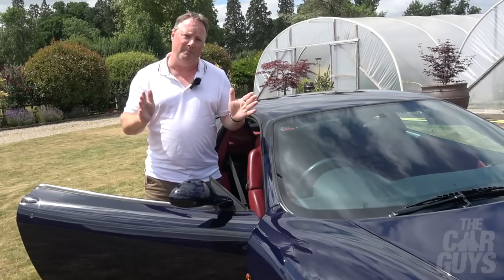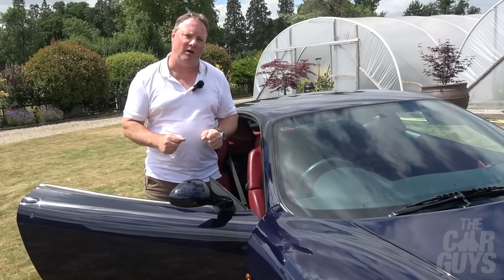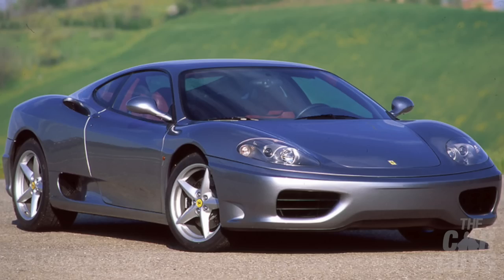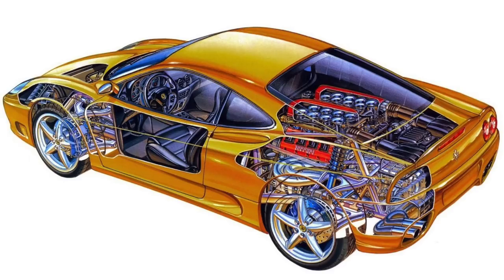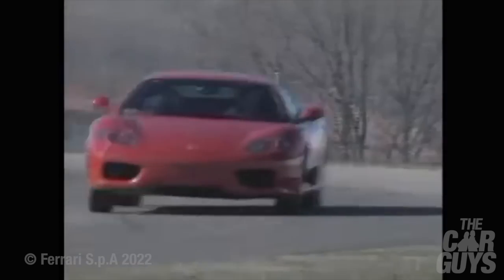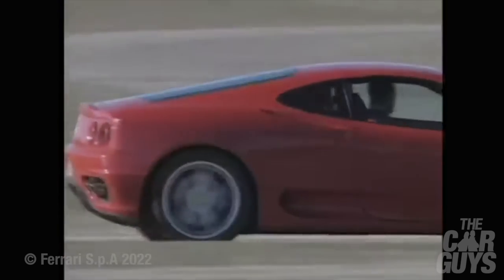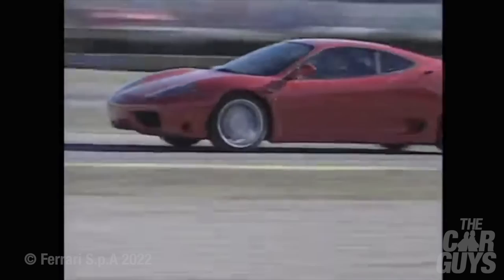Launched at the 1999 Geneva Motor Show, the 360 Modena replaced the 355 and swiftly became the highest-selling Ferrari in the company's history. It lasted five years until 2004 when it was replaced by the 430. The 360 was a clean-sheet new design overseen by Maurizio Manfredini, Ferrari's former chief of experimental, who later went on to oversee all of Ferrari's V12 cars. It was the first Ferrari constructed entirely out of aluminium, making it 100 kilograms lighter than the 355, helping it lap the Fiorano test track three seconds faster. The aluminium monocoque chassis meant the 360 was 40% stiffer and 28% lighter, making it faster and more fuel efficient.